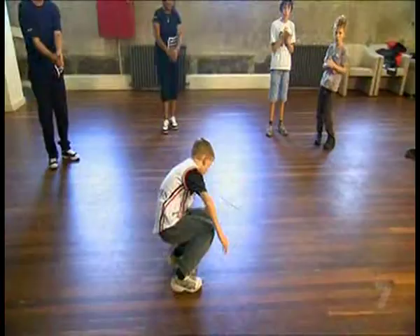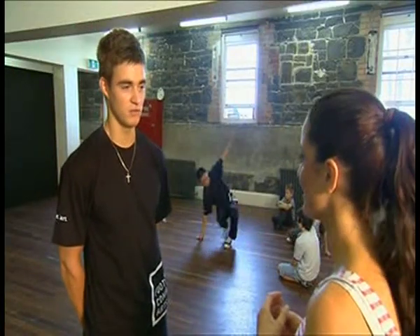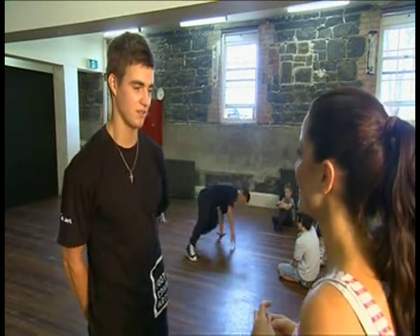It's good for the confidence, to keep them fit. Today we'll be learning some top rocks — standing up dancing moves. Then we'll learn some footwork, like six step, and then at the end if everything goes good we'll do a little bit of hard moves, maybe like freeze and stuff like that.